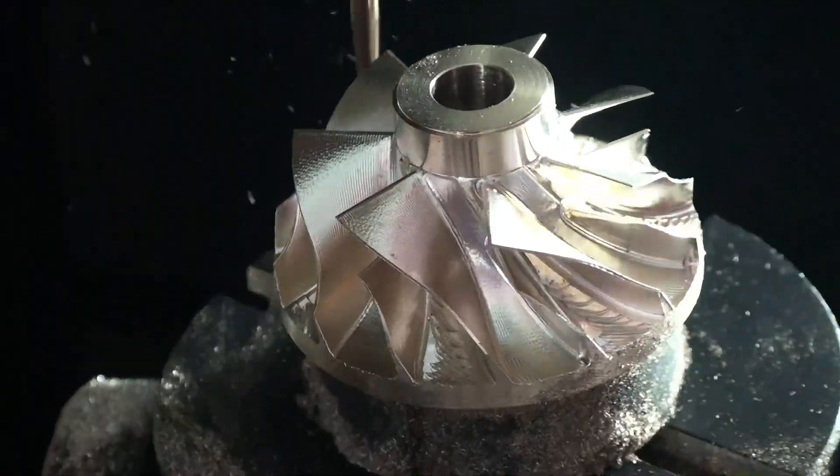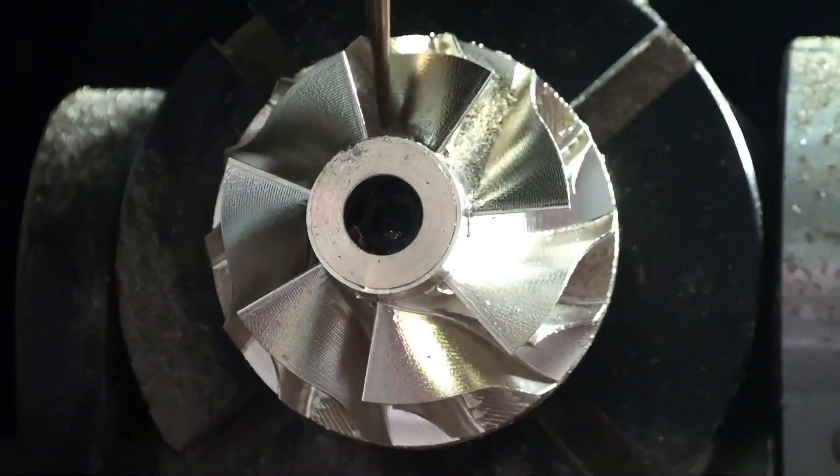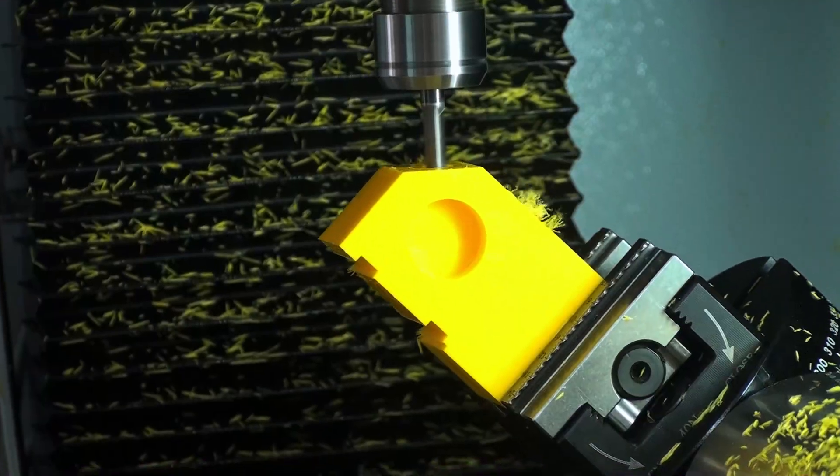It is ideal for cutting a range of materials such as free-cutting alloys, aluminum, steel, and plastic.